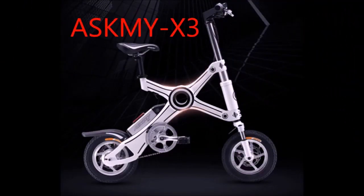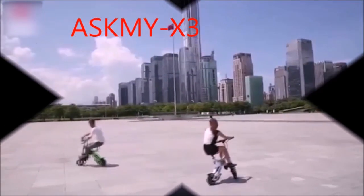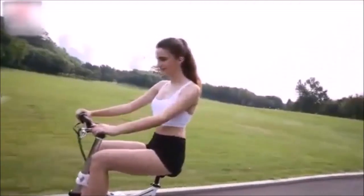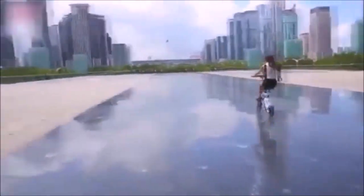The second bike is the ASKMY X3. The characteristics of both bikes are almost identical, but I prefer the second one for its design.